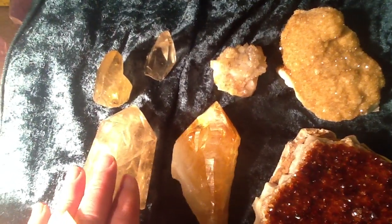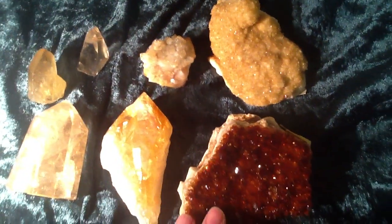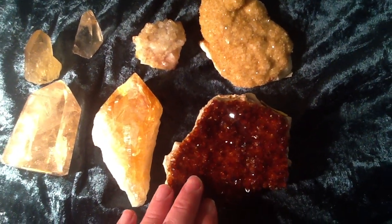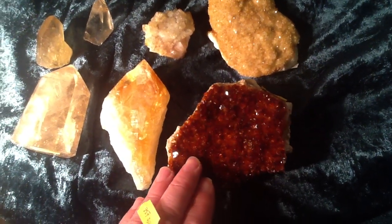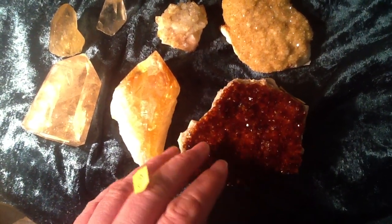Natural citrine tends to occur more in points and polished points. There's a rough rule: burnt citrine tends to occur more in clusters, but large points as well.